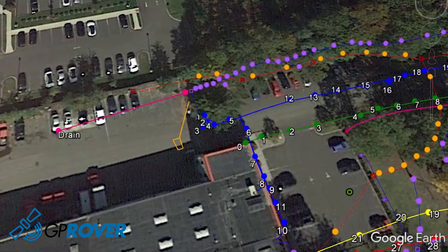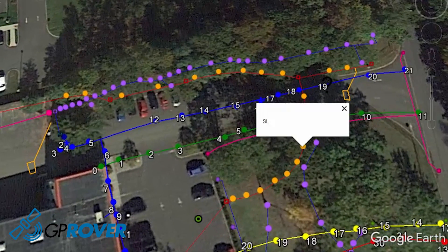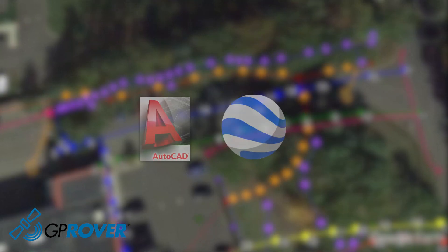With the field-to-finish feature, points are automatically connected, drawing utilities into your project file. The GP Rover features software designed for map creation and can export into multiple mapping formats for CAD, GIS, Google Earth, and point files.